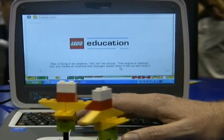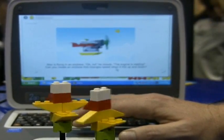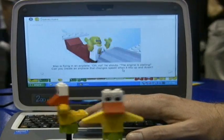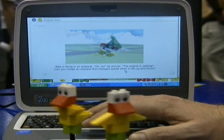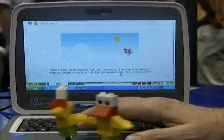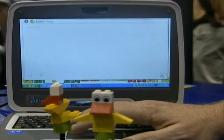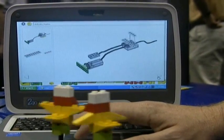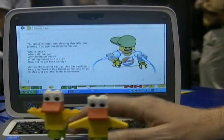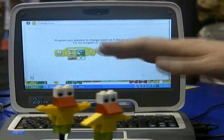It always starts out with a little video showing the scenario. Here the airplane is having engine trouble. And then this is all the build instructions — the build instructions are put in, and towards the end of this is how this particular scenario is programmed.